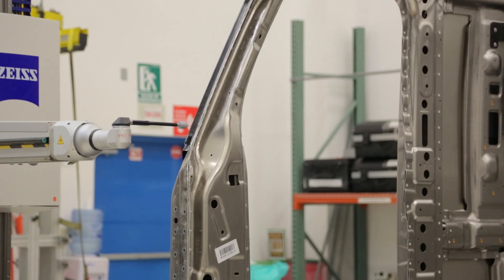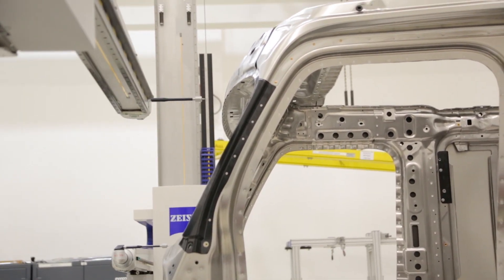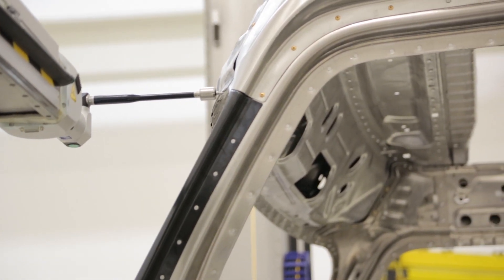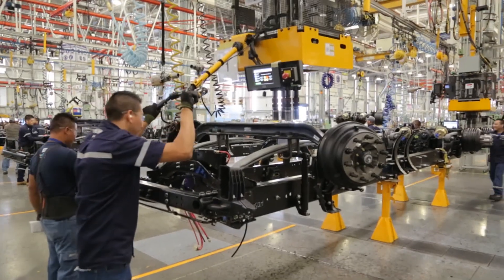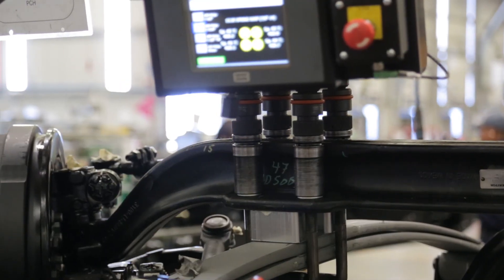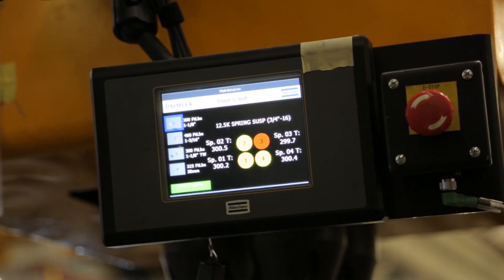Throughout the manufacturing process, new methods are deployed to ensure the highest quality levels. The coordinate measurement machine, or CMM, is used to assure the cabin width is manufactured to the tightest tolerances, for confirming cab squareness and hole alignment. Direct current, or DC tools, are used throughout the manufacturing process where proper torque is essential for nut-style fasteners. These DC tools allow for tracking historical torque values down to the individual truck.